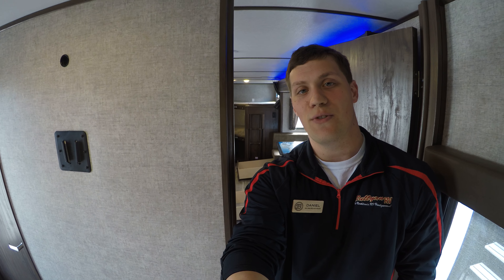My name is Dan Bullion with Bullion RV Center. If you're interested in this new 2018 Forest River Alpha Wolf 26 DBH, give me a call at 218-341-7229. Thanks and have a good day. Bye-bye.